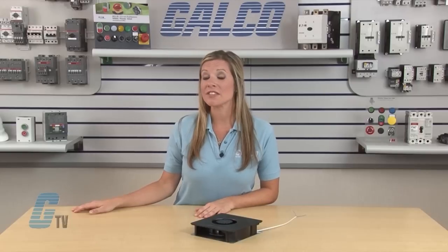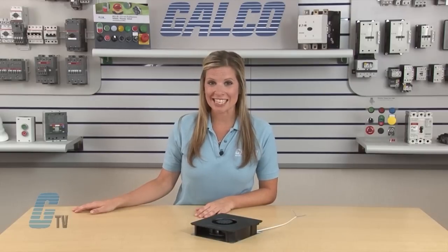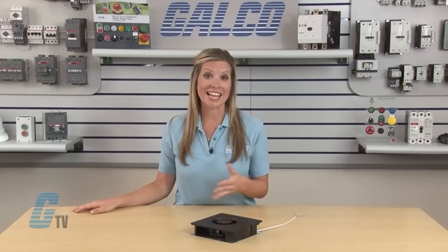This series has an operating voltage of 115 and 230 volts AC and can reach up to 20 watts of power at 50 and 60 hertz. Electrical connections can be made with two leads at 22 gauge.